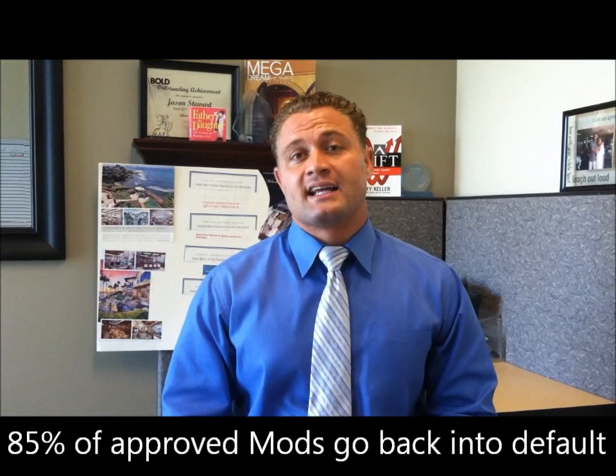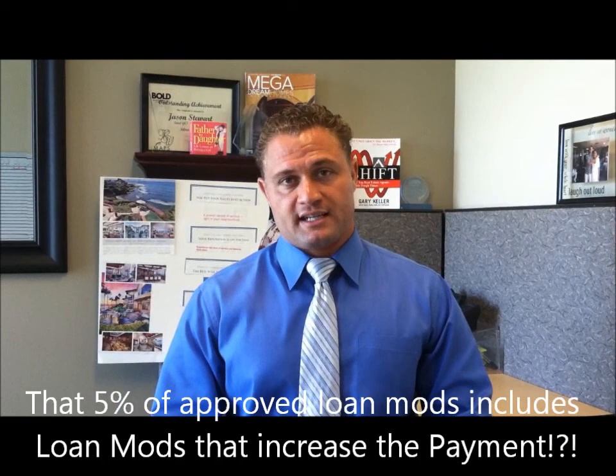Only 5% of people are actually getting loan modifications. Out of that 5%, 85% go back into default within 12 months. And that 5% also includes loan modifications where the payment actually goes up.